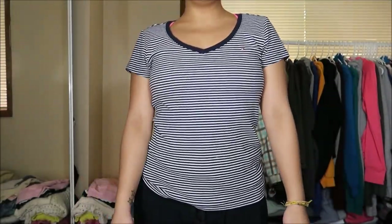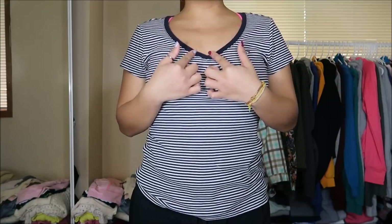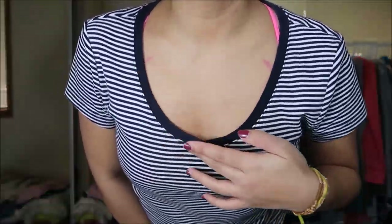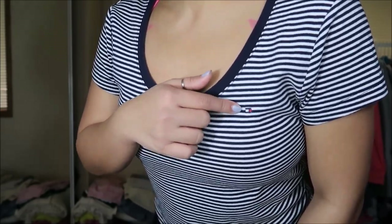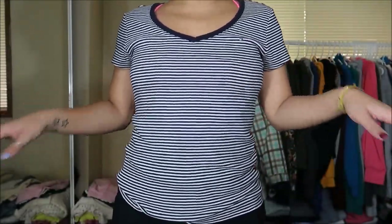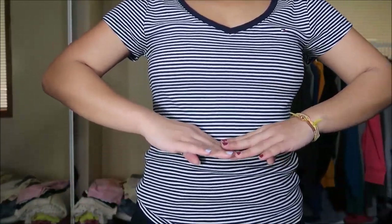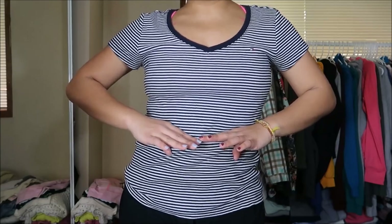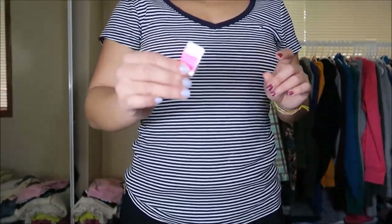Okay, this is a top by Tommy Hilfiger in a size medium. It is a little bit of a v-neck with blue along the outer etching of the neckline and a little Tommy Hilfiger logo. Striped dark navy blue and white. I wanted to go ahead and pair this with high-waisted shorts — it'd be really summery. This was originally $2.99 but again pink tag, $1.50.